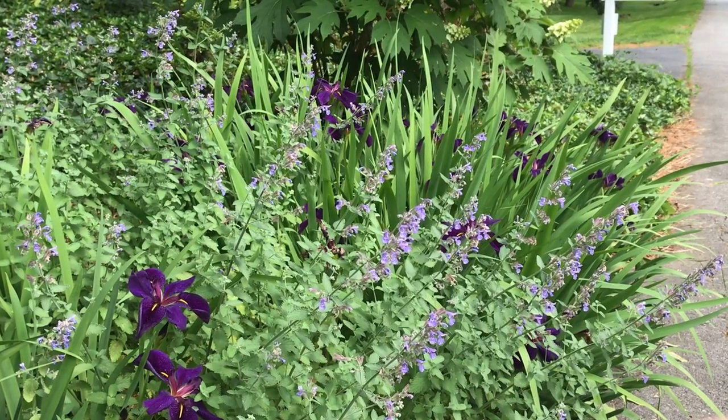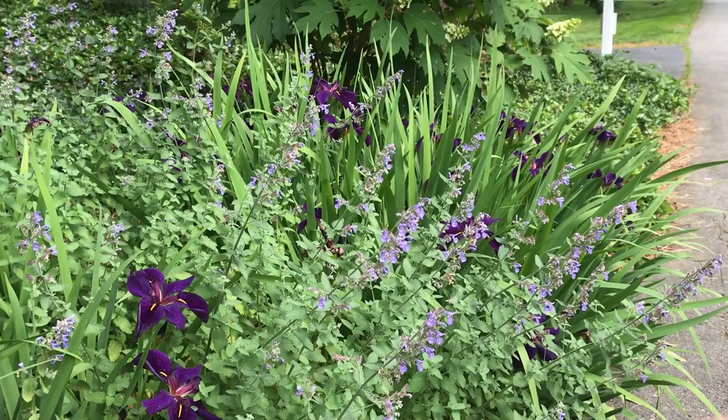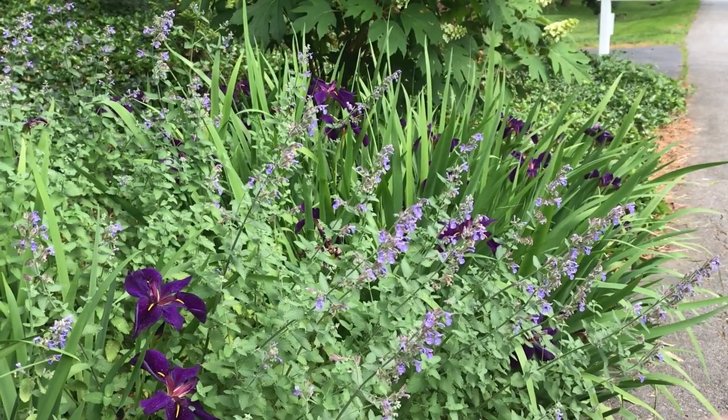Be warned, these are vigorous growers, but frankly that's one thing I love about them. I always have plenty to share with friends and I don't feel bad cutting big bouquets of them. Bees and hummingbirds are frequent visitors.